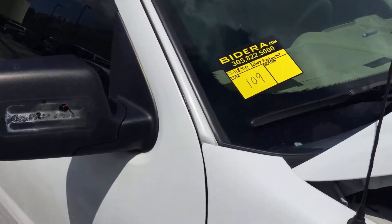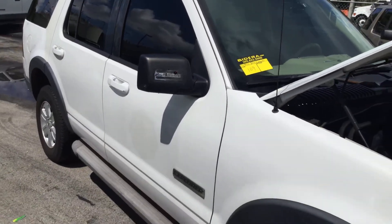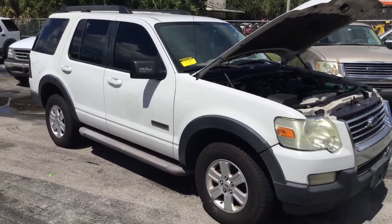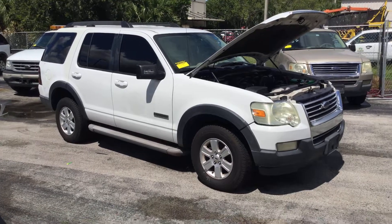Lot number 109 is a 2007 Ford Explorer XLT. This one came from the fire department for the City of Miramar.